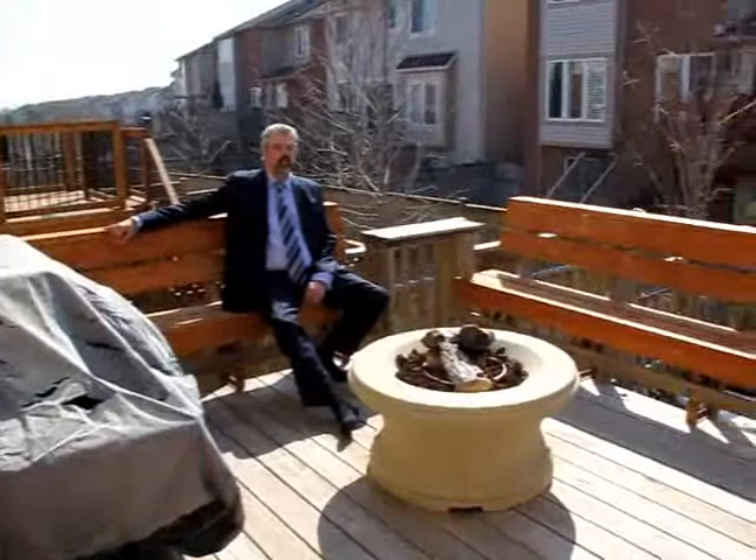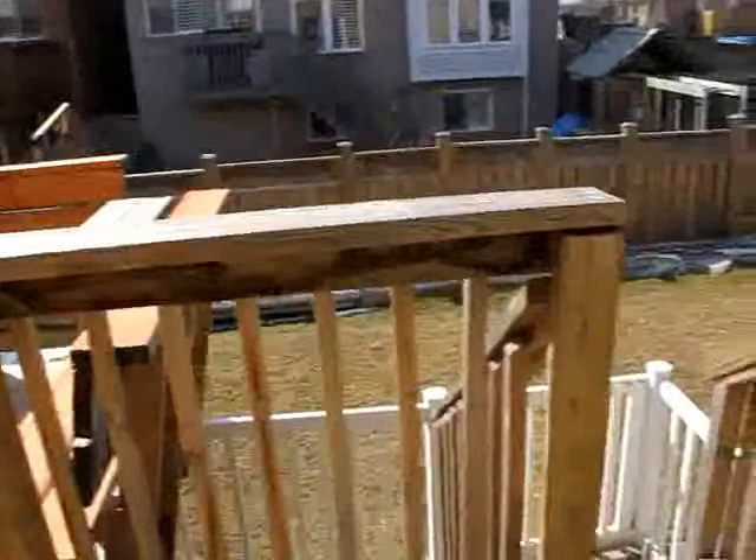Lots of room to entertain on the patio and we have a great backyard. Full sprinkler system, front and back.